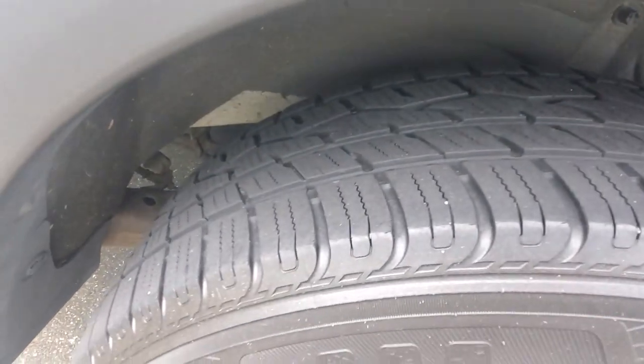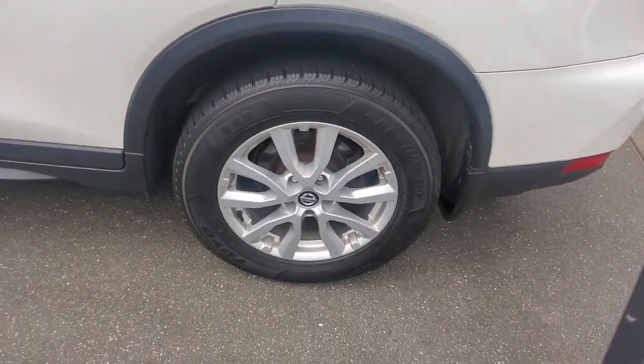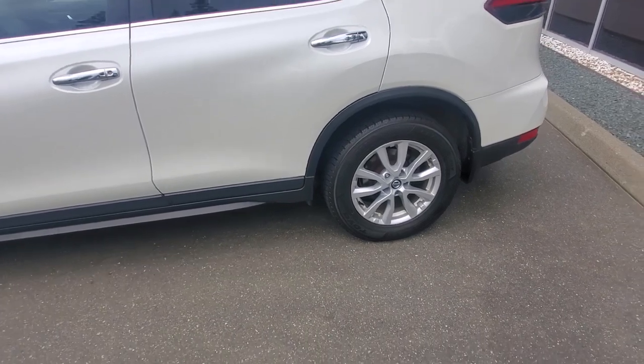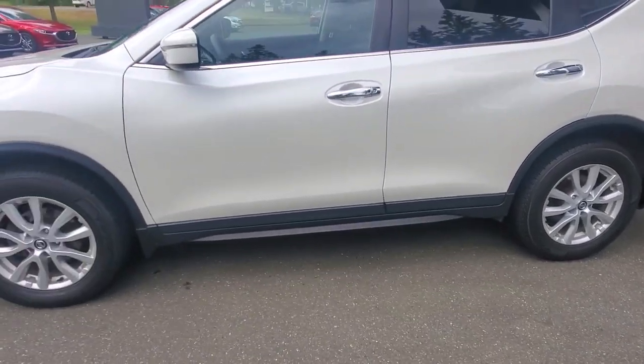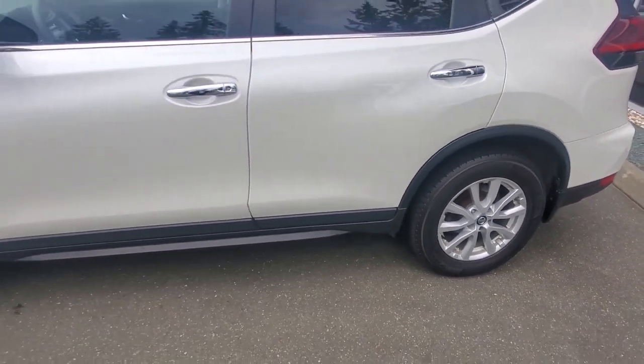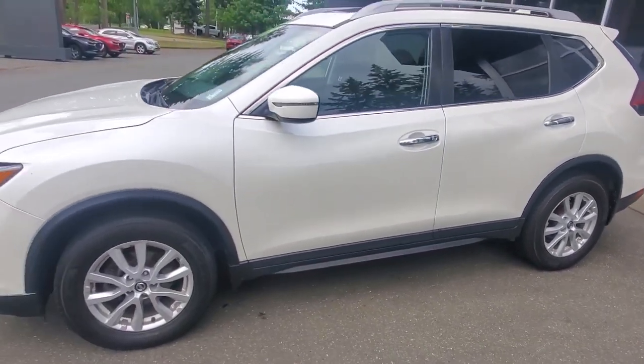You've got a nice set of Toyo tires on there with lots of tread life left. These Toyo tires have a mud and snow rating, and we've got four-wheel disc brakes all the way around. These are actually Toyo Celsius all-weather tires.